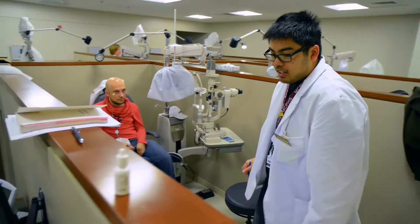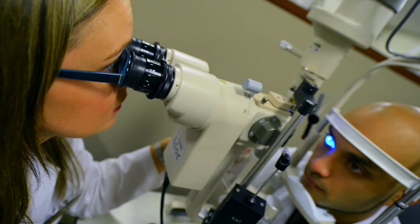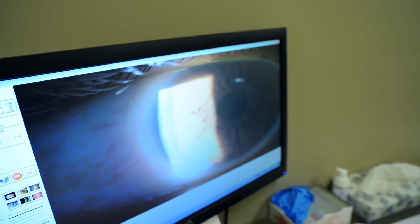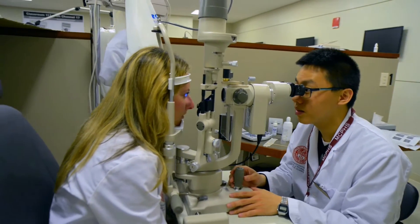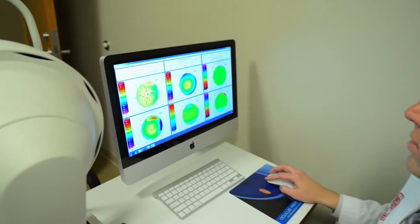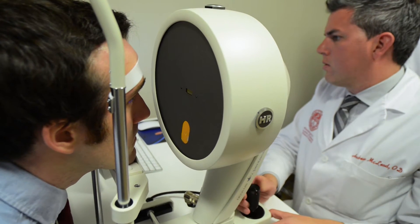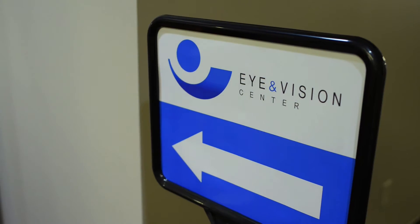Our facility is second to none. We have state-of-the-art equipment for our students to practice on in our pre-clinic. We have two pre-clinics with both our traditional and electronic equipment that they can utilize, and they have 24/7 access to the space. We have our clinic, lab, optical, and faculty offices all in one space as well, so it's a great place for students to learn.